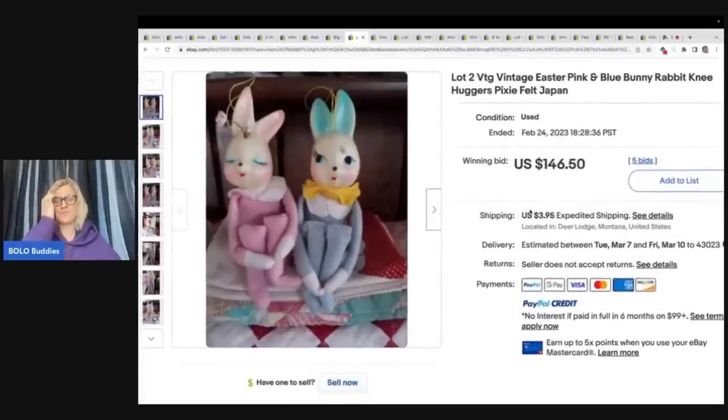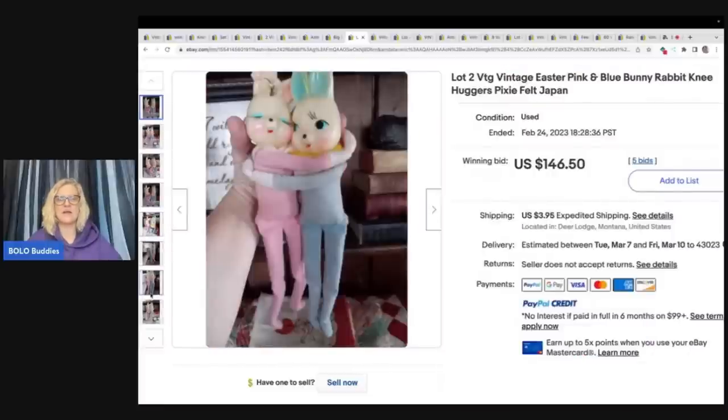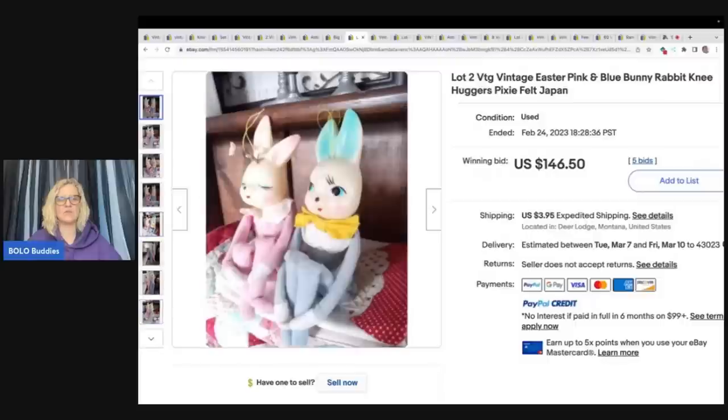Did you know they make knee huggers for Easter? I had no idea. We all know that Christmas elf knee huggers are big money Bolos, but I will tell you somebody just got a policy violation for knee huggers — I have to look into it. They posted it in my Bolo Buddies Facebook group and it will be in a future Vero video. I think it was for using the words 'knee huggers' but do not quote me on that. Stay tuned for my Vero video coming soon. These sold for $146.50 and the buyer paid shipping — how stinking cute are those?